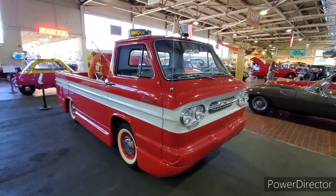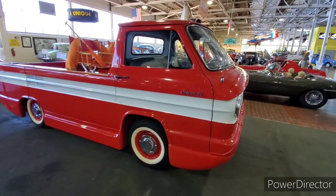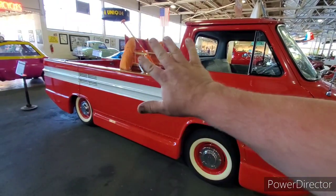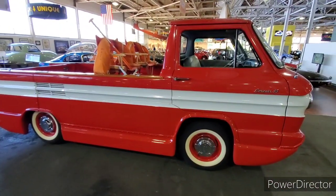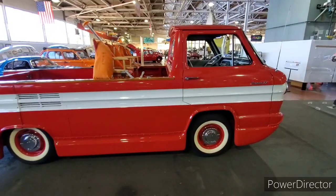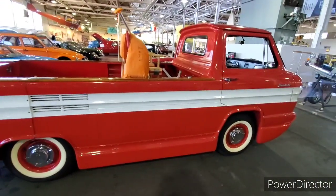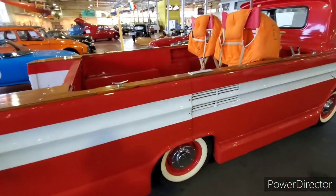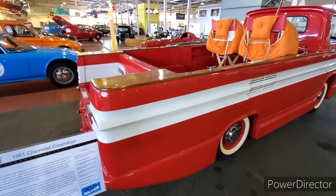Here we have the Chevrolet Corvair 95. Chevy came out with a Corvair car and also made a van and a pickup truck — what they call a ramp-side pickup truck — which had a door on the right-hand side that could open for easy loading. Just like a regular Corvair, the engine was in the back. This is a Corphibian prototype — a prototype made by Corvair actually meant to go from land to sea, but it stayed in its prototype stages.